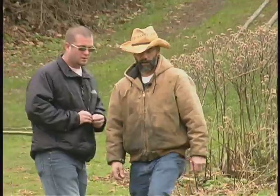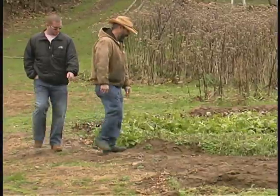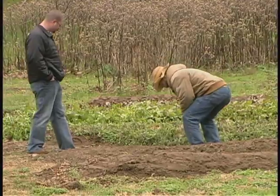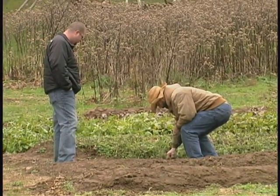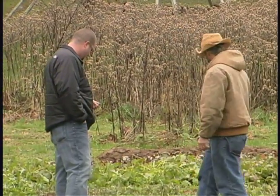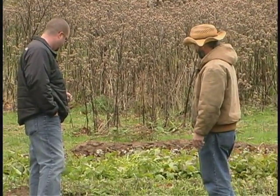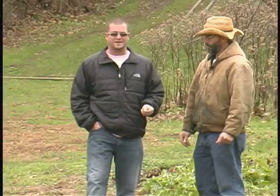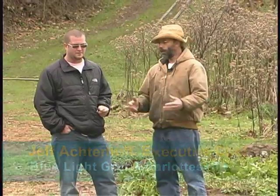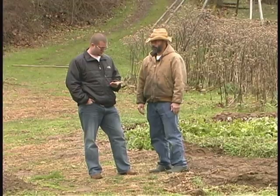We have the same thing here with the kale — we grow a red kale. I remember getting some of that last year. We have to come out with scissors and select and cut these perfect little leaves. We cut the big ones off so that we get more of the young ones growing. So everything is hand cut here? Yes, there's no machine harvesting in what we're doing here.